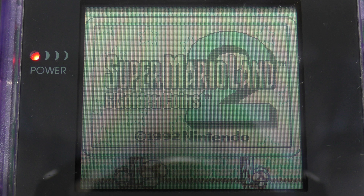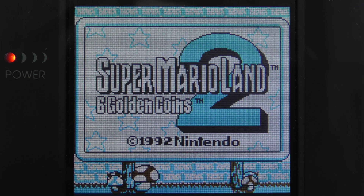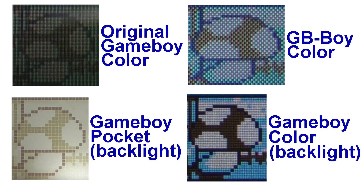This is the original Game Boy with the reflective screen. This is the same game shown on the GB Boy Color — you can see how jagged everything looks. And then this is the new modified Game Boy Color. Which one looks best to you? Well, for me there's no question — this latest mod is the best choice.